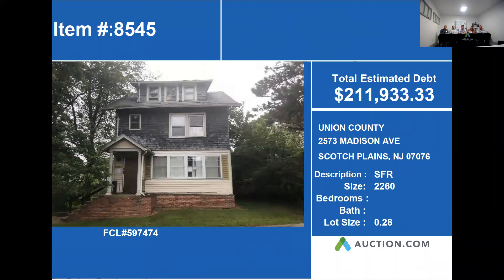The property is 2573 Madison Avenue in Scotch Plains. This home is approximately 2,000 to 2,600 square feet. The estimated debt owed on this home is $211,933.